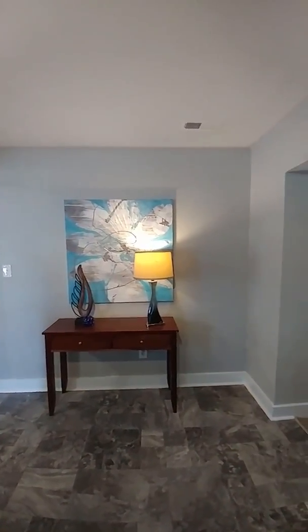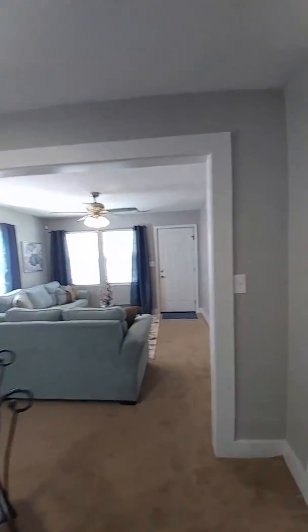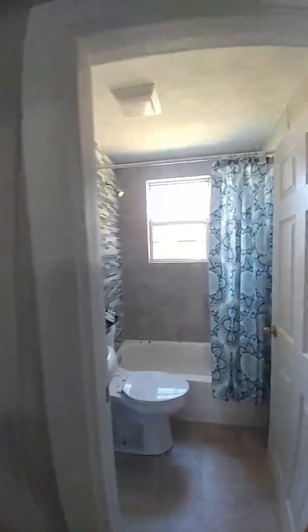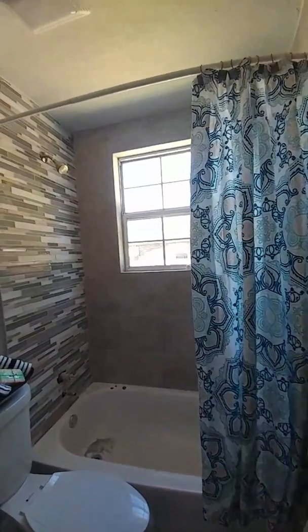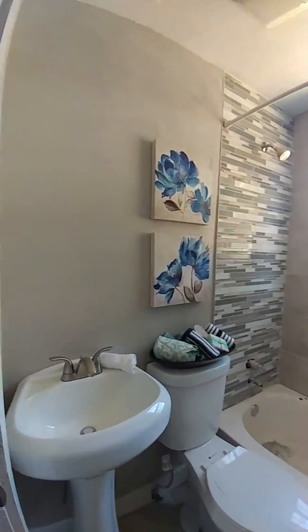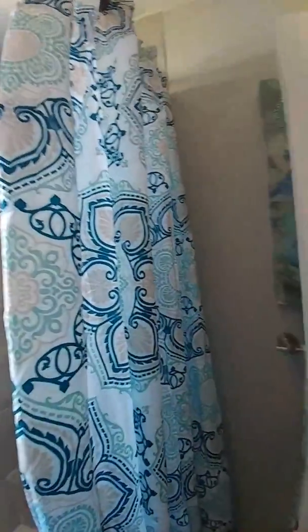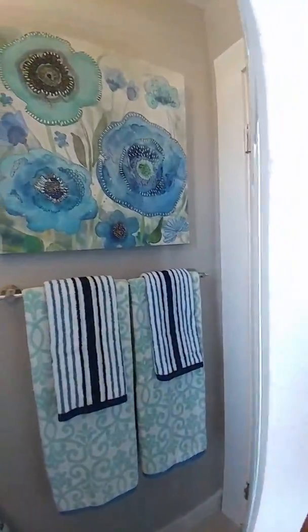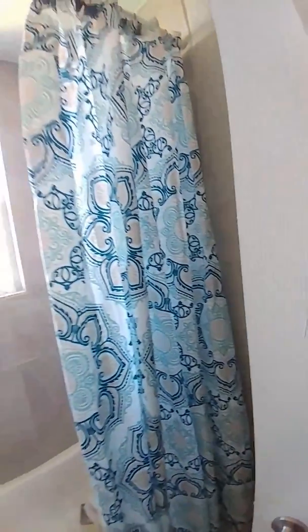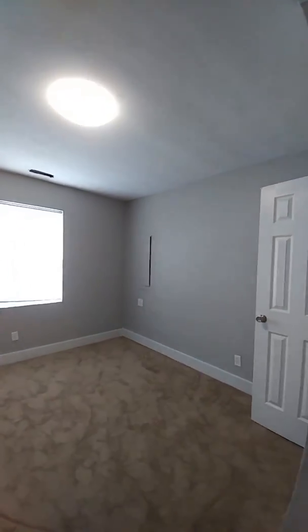This home is completely remodeled. Here's the bathroom off of the living area. You can see a nice window in the shower, really beautiful tile work, and all new fixtures. There's also a nice towel bar. It's a nice looking bathroom.